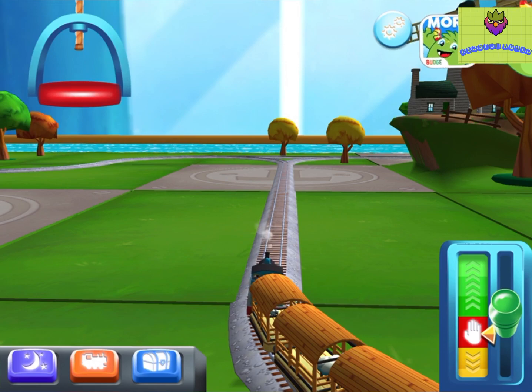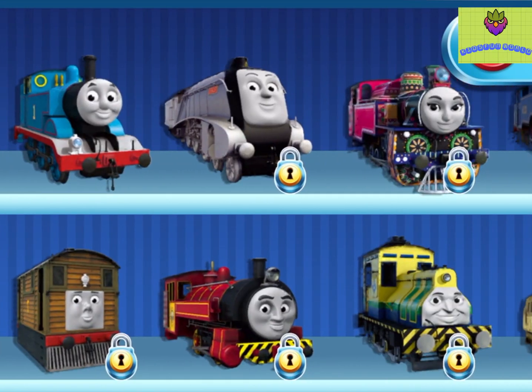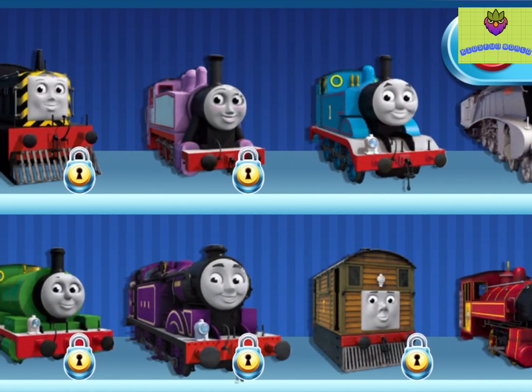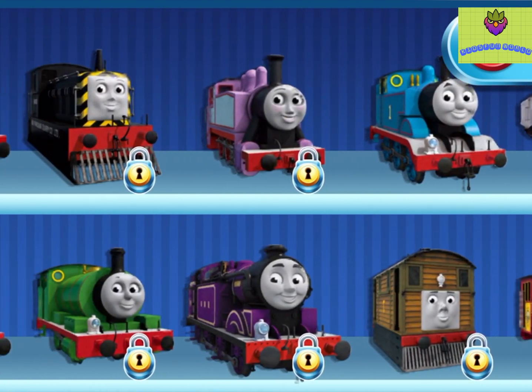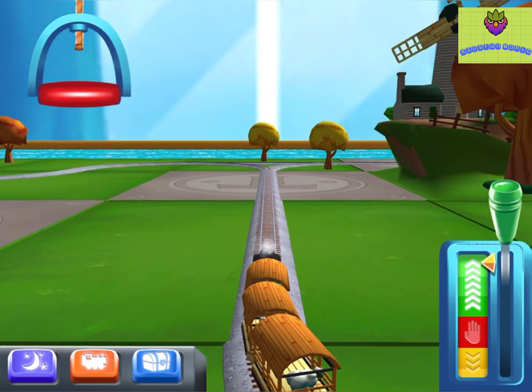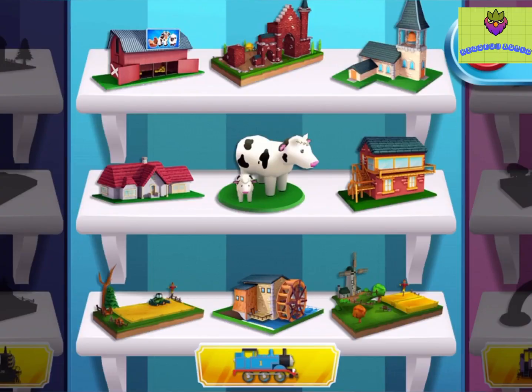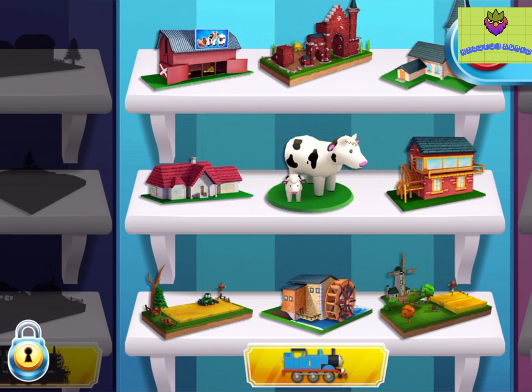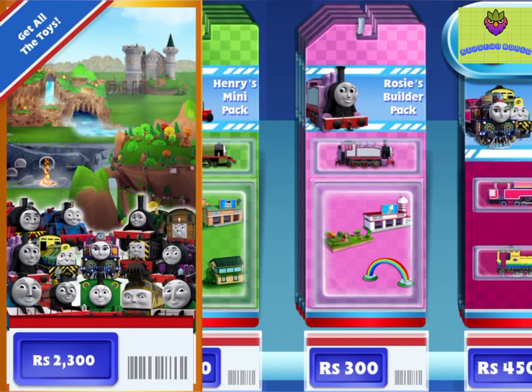Choose your engine. In this Builder Pack, you will get a... This is your toy collection. Here you can see all of the toys you've placed in your train set and all the ones that are left to get. In this Build-A-Pack, you will get them.